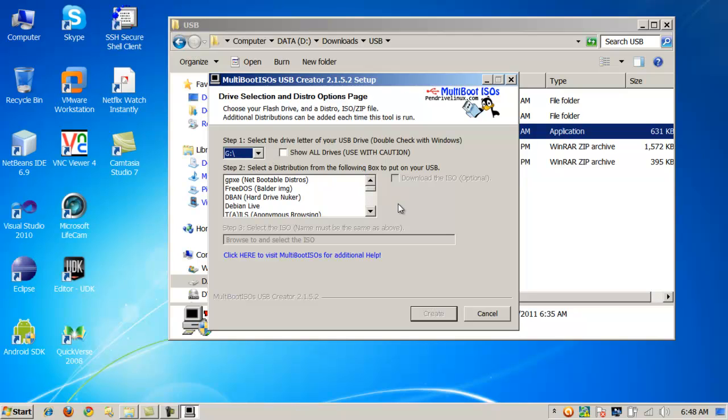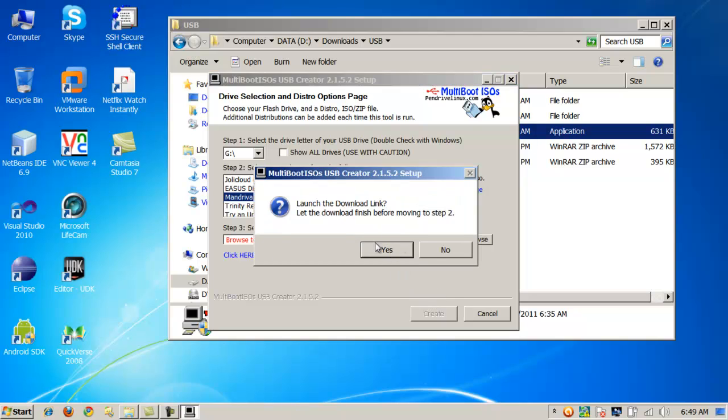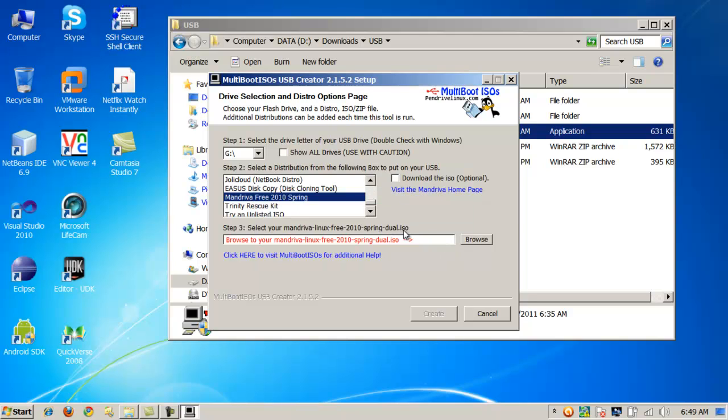Just be careful which drive you select. All the available images will be listed, and you can add your own as well at pendrivelinux.com — there are tutorials for adding things not listed. These are easy to add: just select one, check it, and download it. I'm not going to format mine because I've put quite a bit of effort into setting my flash drive up just the way I want it, with many different operating systems loaded.